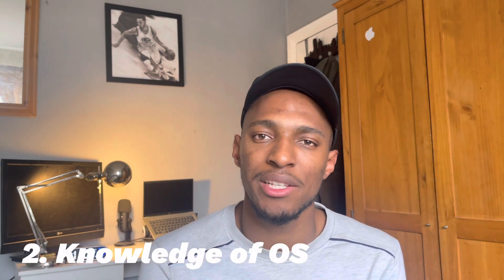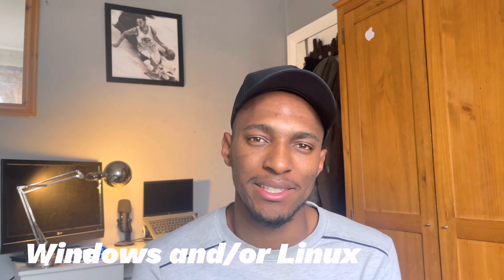Number two: knowledge of operating systems. As a cloud security engineer, you will need to have a knowledge of the systems, computers, or laptops that you're securing. I'd suggest having a great understanding of Windows and/or Linux. Personally, I have a great understanding of Windows systems, having worked with them since the start of my career. I've also had many engineers speak about Linux and cloud security. If you are going into cloud engineering or a cloud security role, Linux is definitely something to look into.